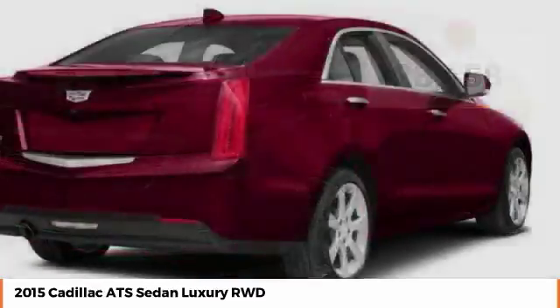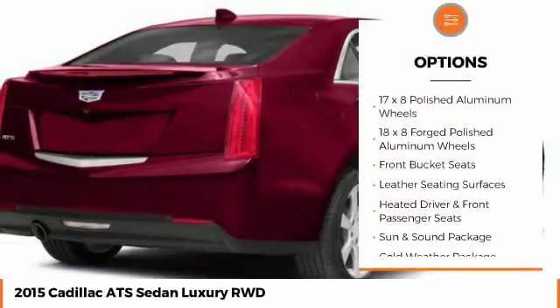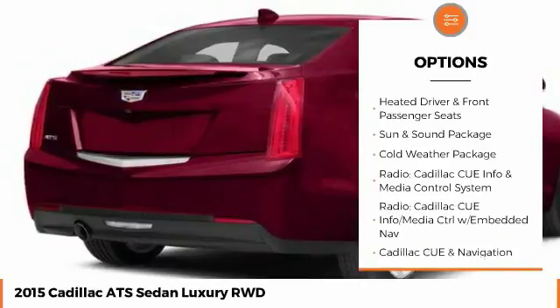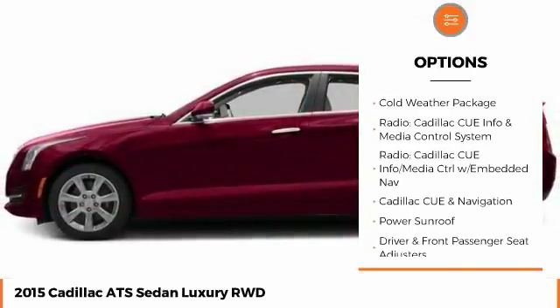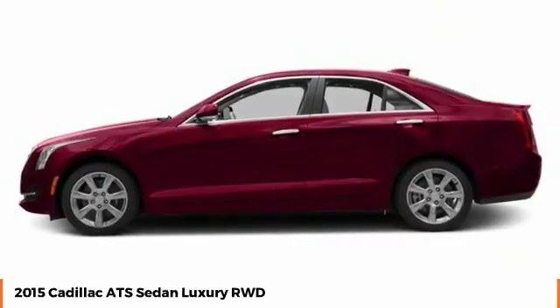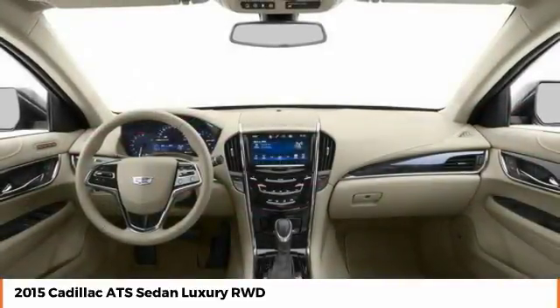Here are some of this vehicle's great options: power passenger seat, traction control, stability control, backup camera, anti-lock braking system, steering wheel audio controls, keyless entry, remote engine start, Bose sound system, power sunroof.